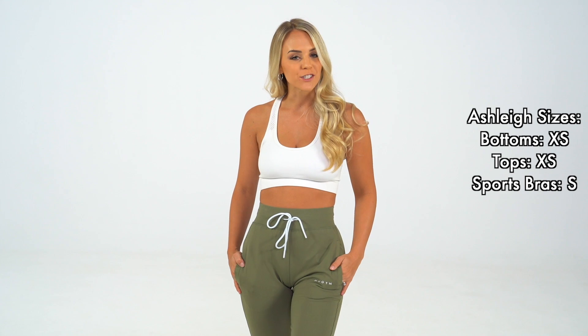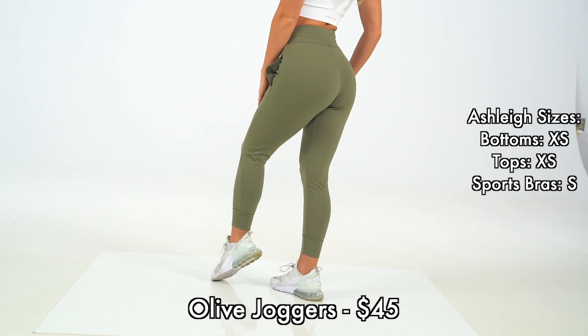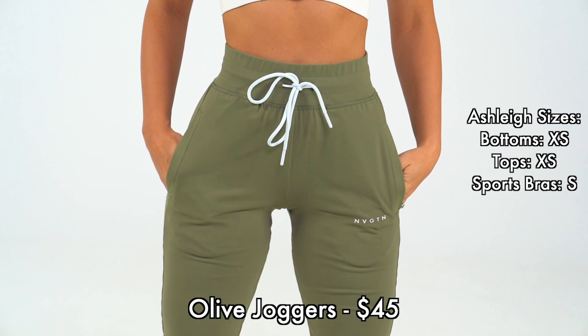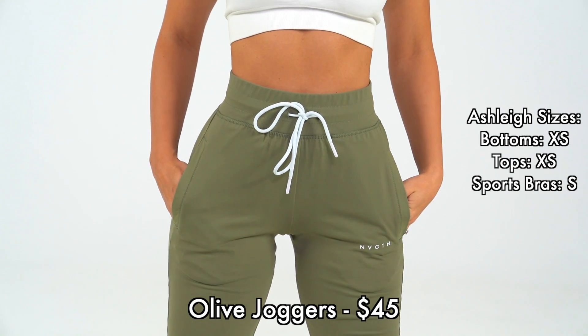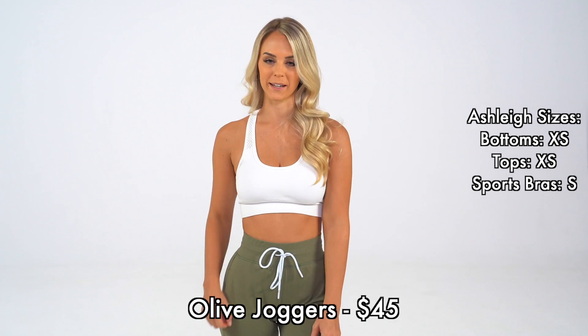These are our super comfy joggers in the new color olive. We made one little change to these, and that is just adding a little bit more length to the waistband.